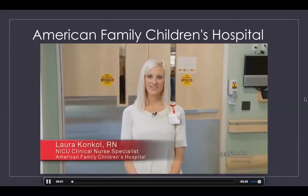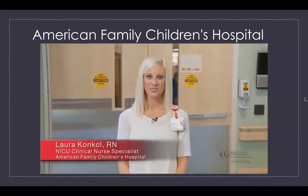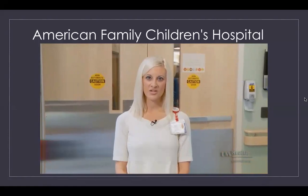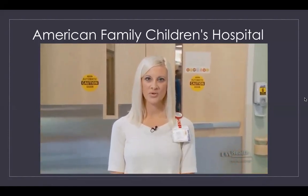Hi, my name is Laura Konkel. I'm the clinical nurse specialist in the NICU at American Family Children's Hospital. We know that having a baby in the NICU can be a stressful time for families. We would like to show you a tour of our unit so you can become familiar with our space.